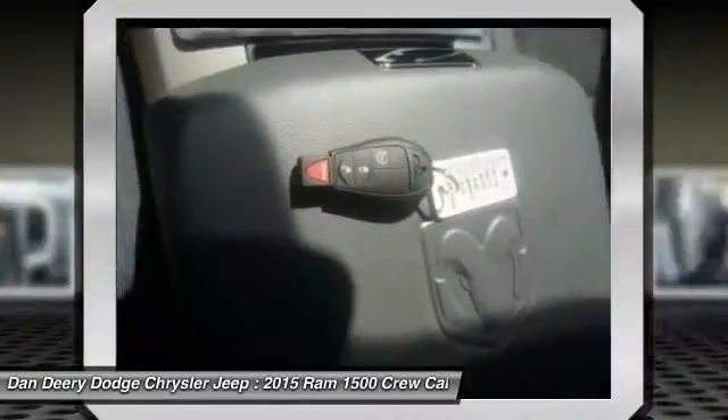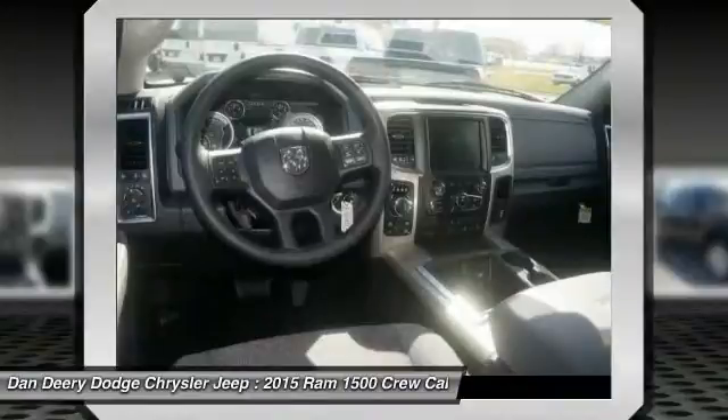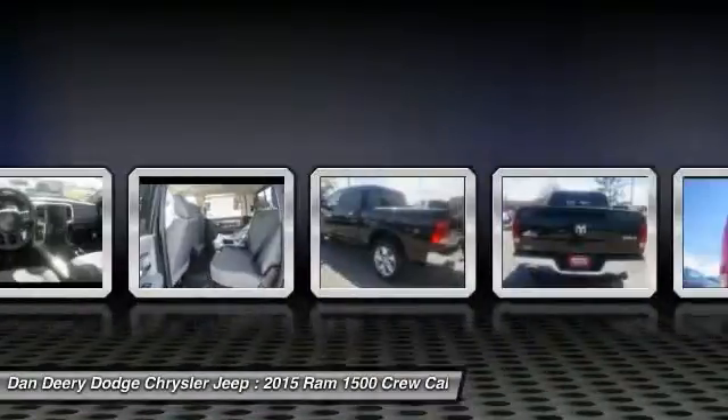Air conditioning, driver airbag, power steering, adjustable steering wheel, cruise control, and four-wheel disc brakes.